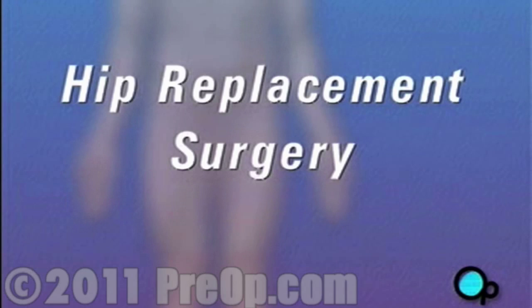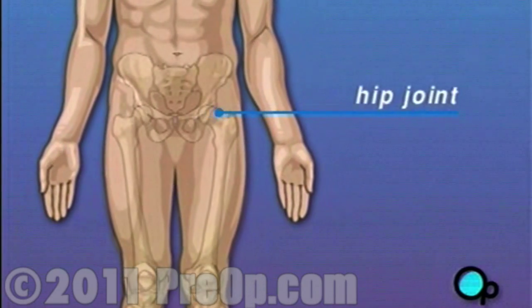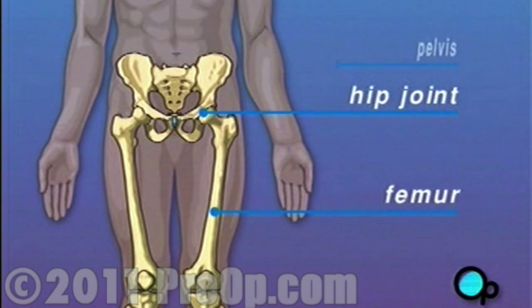Your doctor has recommended that you undergo hip replacement surgery, but what does that actually mean? The hip joint is the place where the thigh bone, called the femur, and the hip bone, called the pelvis, meet.